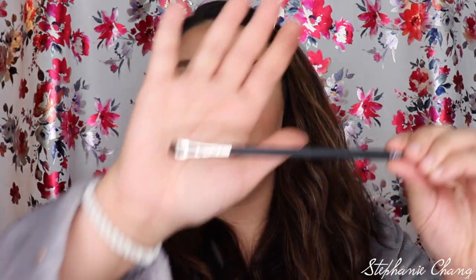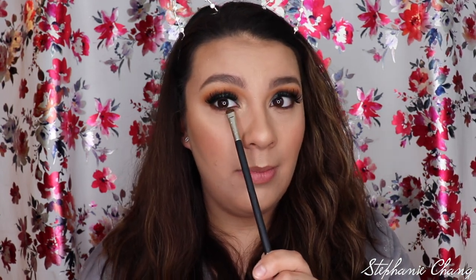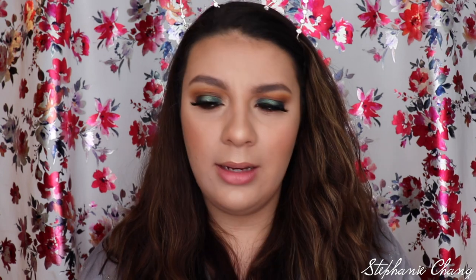Next I have my NARS 15 brush — it is a smudge brush. I have been using it to apply product underneath my bottom eyelid and to smudge it out to make it nice, smoky, and very cute. I love this and would recommend it to anyone who wants to do that. It makes it so simple and applies so much product — it looks great.